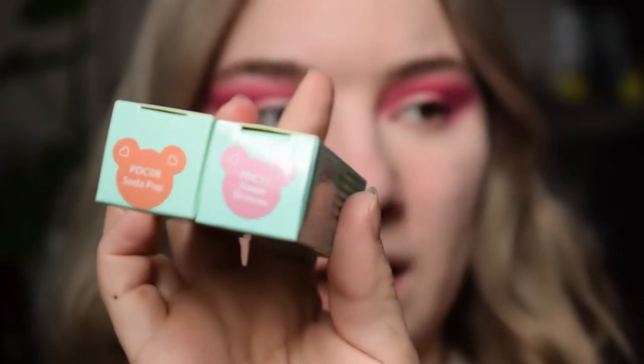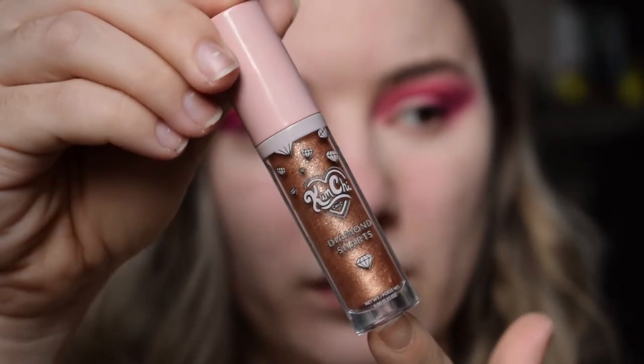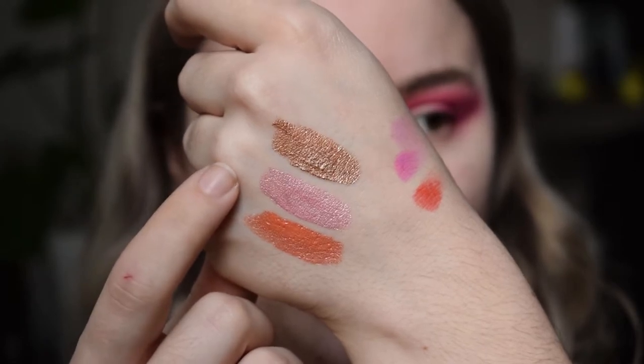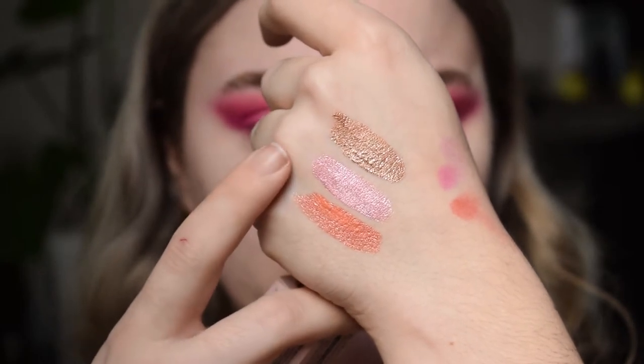I have two of these cream eyeshadows — they're both vegan. There's an orange one called Soda Pop and a pinky-white one called Sweet Dreams. I love the little bear packaging, it's really cool. I also have one of the diamond chart ones called My Stage, which has more glitter and is a really cool bronzy color. For today I'm probably going to use Sweet Dreams and Soda Pop.